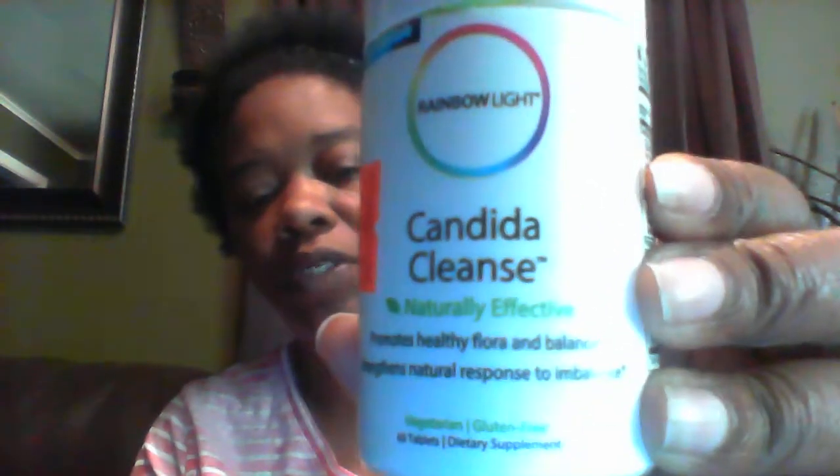This is a probiotic with acidophilus in it. I like using this one because it has one milligram and the other probiotic has 60 milligrams, so I use both to get the probiotics I need for the day. I also use a candida cleanse — you've seen this on my other video when I did the suppository.